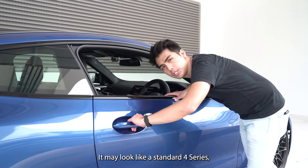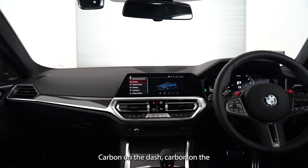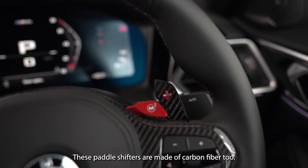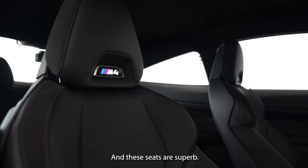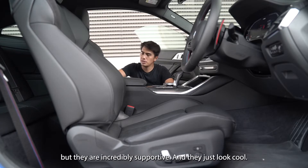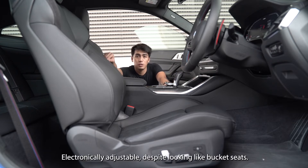It might look like a standard 4 Series, but it really is carbon galore in here — carbon on the dash, carbon on the centre console, carbon on the steering wheel, and even the paddle shifters are made of carbon fibre. The seats are superb: they look sporty as hell, are incredibly supportive, and are electronically adjustable despite looking like bucket seats.